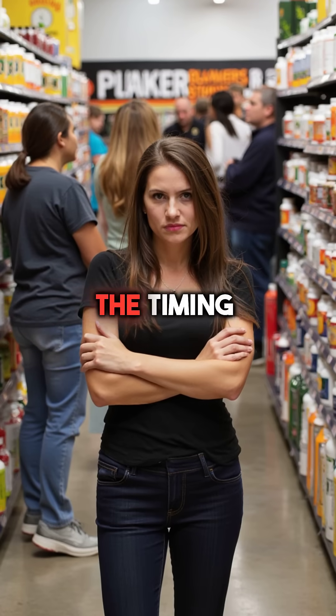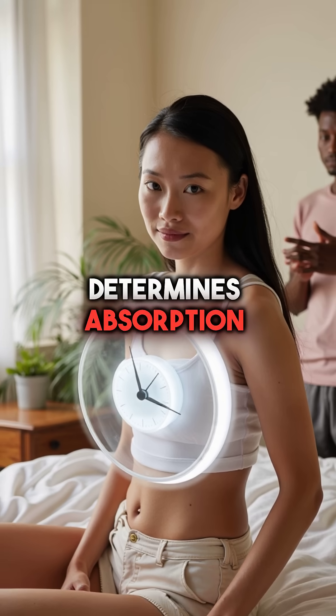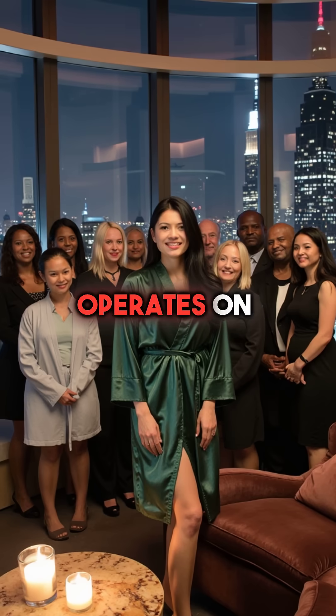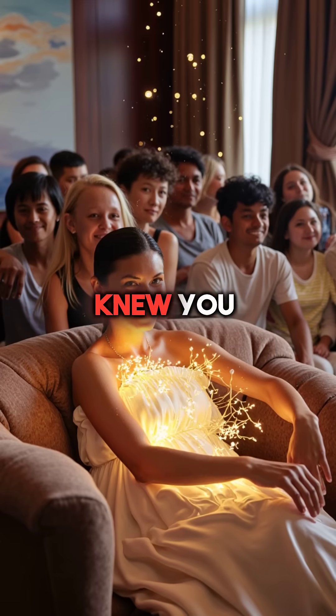Most supplement companies get the timing completely wrong. Your jejunum determines absorption windows, not their marketing claims. Your body's most exclusive real estate operates on its own schedule — the ultimate luxury amenity you never knew you owned.